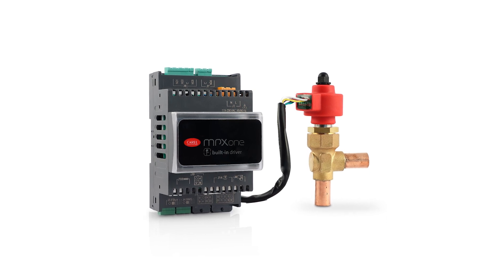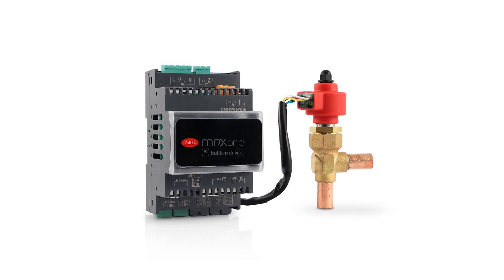Alongside the consolidated MPX-1 solution, the offering has been extended with the introduction of the MPX-1 Advanced version. This latest generation device integrates the management of a unipolar stepper valve or, alternatively, a generic modulating valve via 0-10V signal.